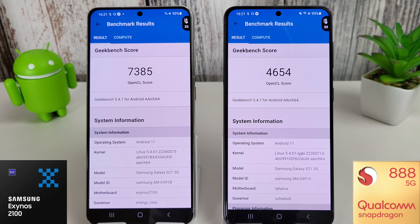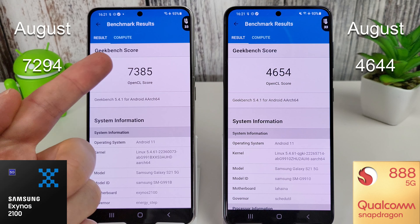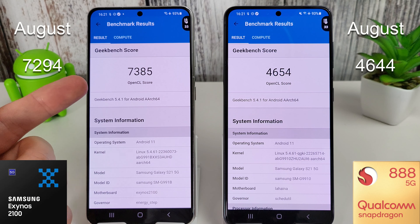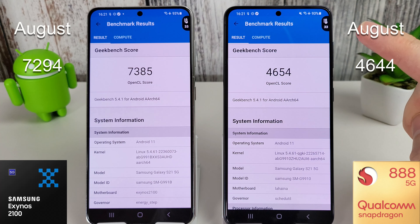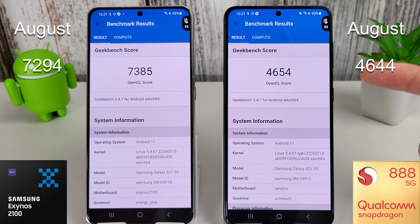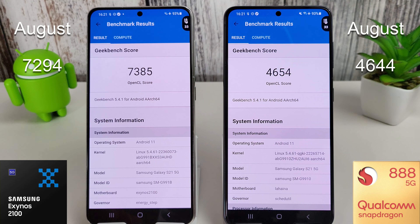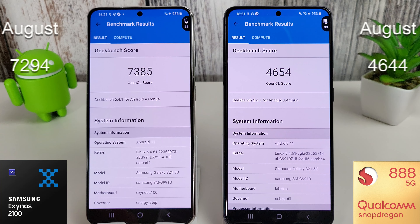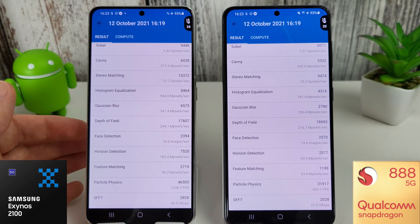It's certainly good to see the Snapdragon has actually improved since last month. The compute scores are in and we can see that the Exynos has improved since last month — 7385 compared to 7294 in August. The Snapdragon has also improved by 10 points, scoring 4654 compared to 4644 in the August firmware. We're not getting too hot at the moment — both at 33 degrees — but I will let these cool down before we move on to the Antutu test.